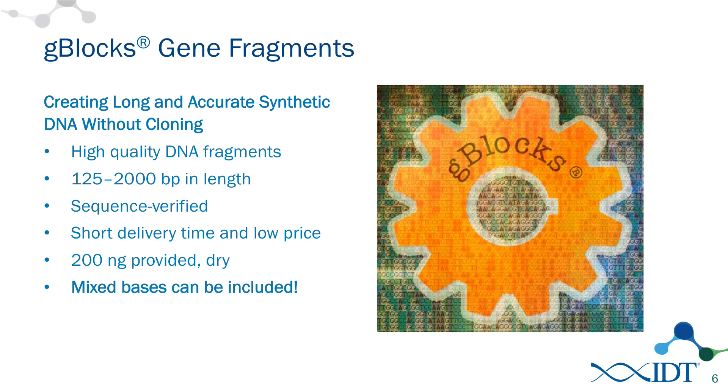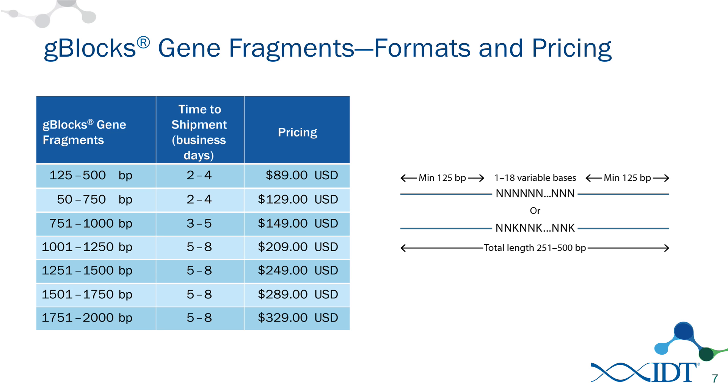It's a really interesting development that we've had. The turnaround time is shown in the table on the left here, and for the most part our G-Blocks are made in two to five business days. We're able to make these much faster than traditional gene synthesis and get these out to our customers so that they can begin work immediately. You can also see the pricing here — in general our pricing is considerably lower than traditional gene synthesis, so that allows you to get more products for the amount of money that you have.